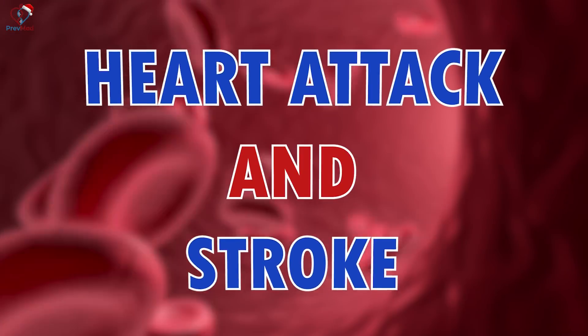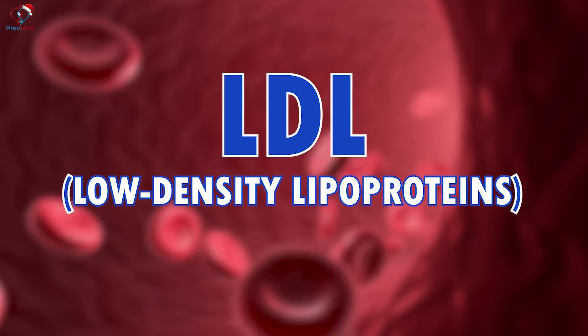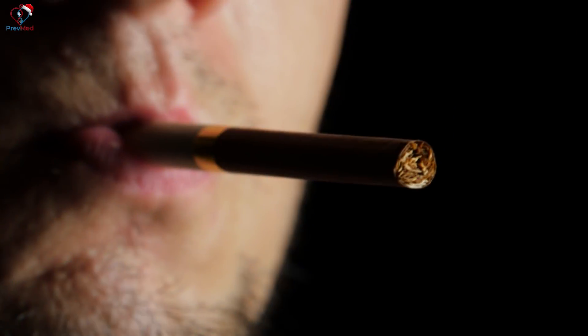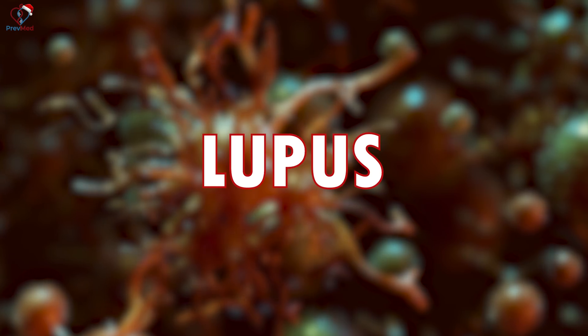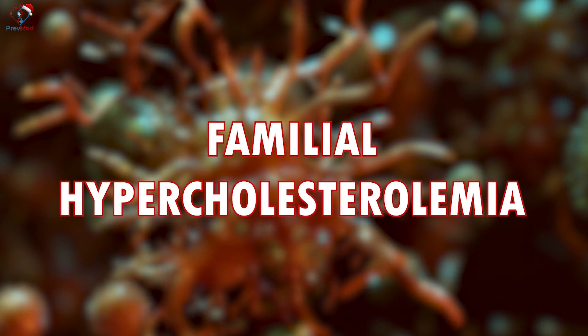We've known for a while that inflammation was the real cause of heart attack and stroke, more so than LDL and more so than some of the other things. In terms of root causes, insulin resistance and prediabetes is a bigger driver than anything else. Smoking used to be a big driver and it's growing again. Inflammatory diseases like rheumatoid arthritis and lupus are drivers, and yes, familial hypercholesterolemia does create some of this as well.